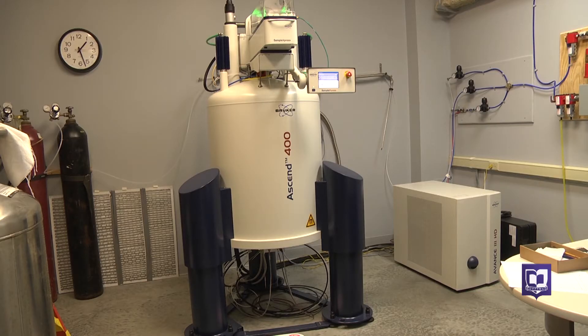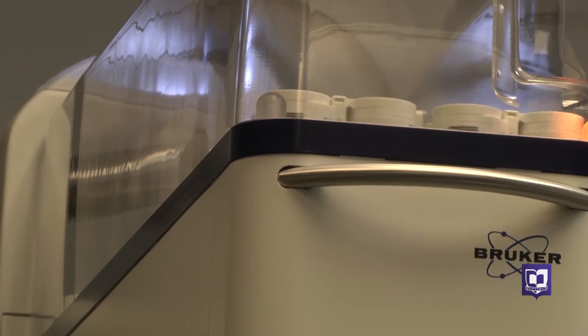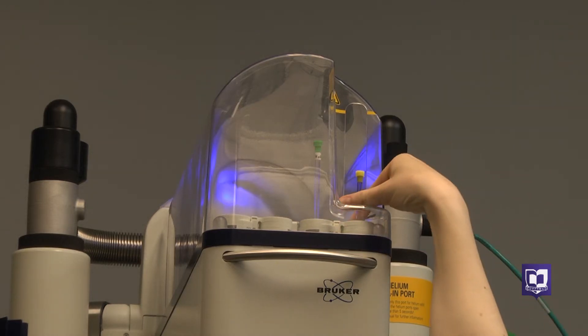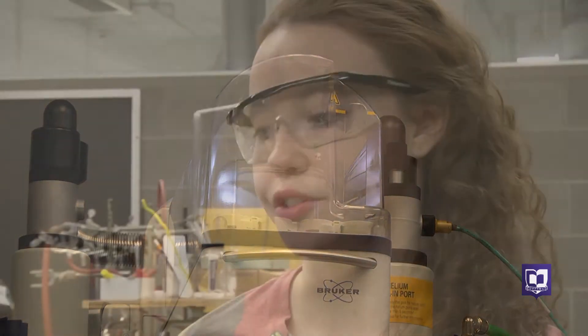Part of the study includes this instrument, which is a new model for the chemistry department. It's called a Nuclear Magnetic Resonance Spectrometer, or NMR. Corbett is using it to determine the purity of the dye she created. The more pure a compound is, the better it's going to cooperate and react with its environment. So if this wasn't pure, it may not change color.